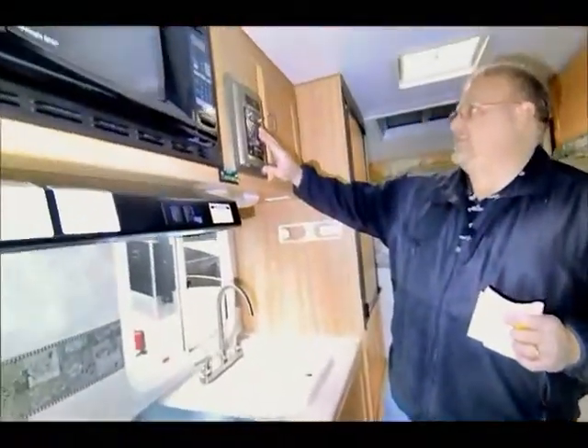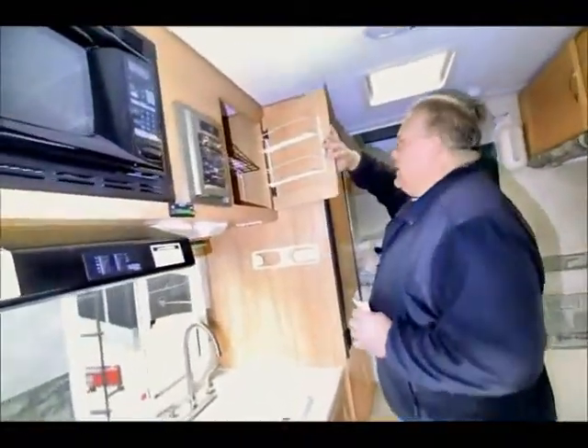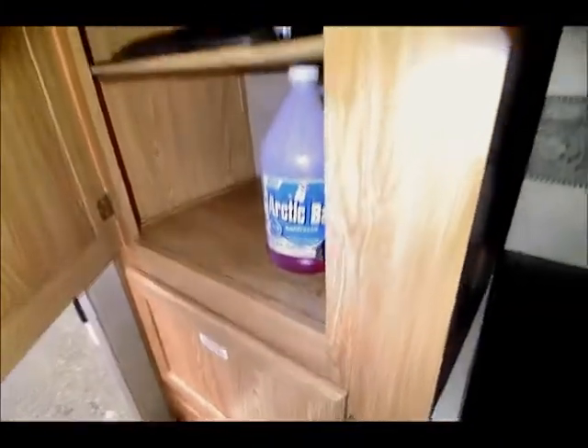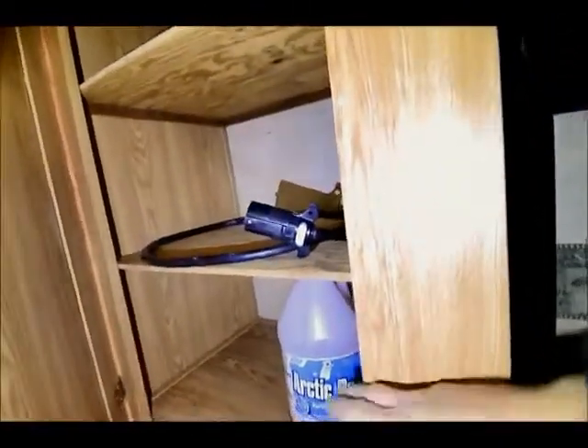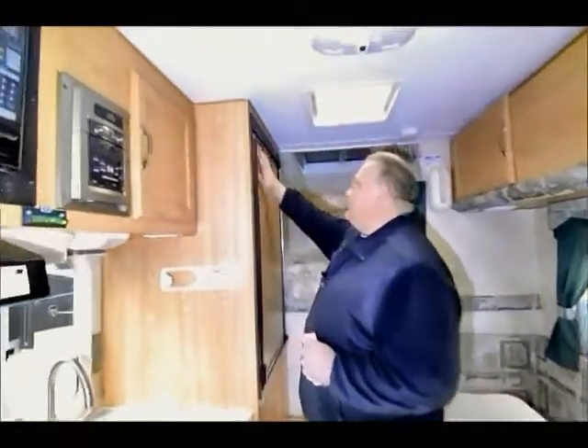It's got an AM FM CD stereo, an area up here for storage, and additional pantry over here. There's a little bit of coolant for your antifreeze in the winter and then an additional extender for your plug-in. It's got a large Dometic refrigerator up to the front here.